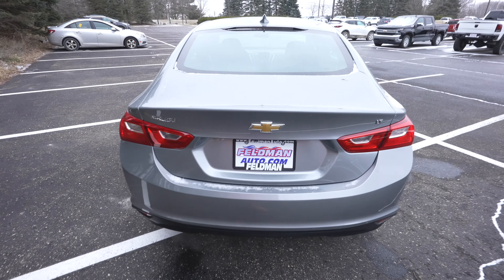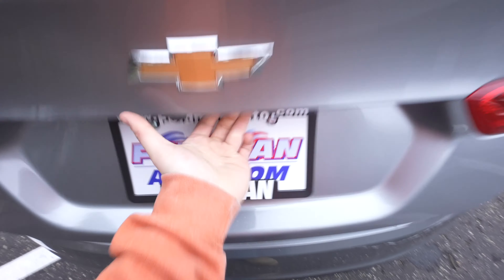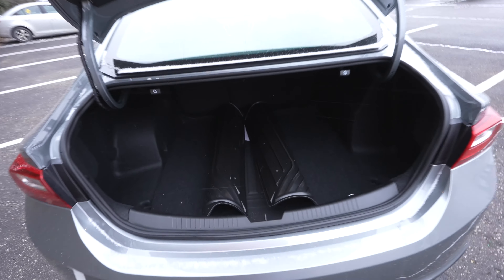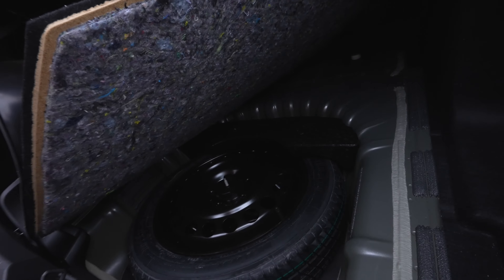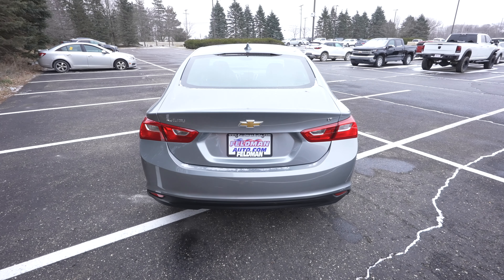You can open the trunk with the key or by pushing the button under the bow tie — it'll spring open for you. You get a generous amount of cargo space in here. There's a donut spare right there, and the seats fold down giving access to even more cargo space if needed. When you're done, just slam the lid shut and you're good to go.